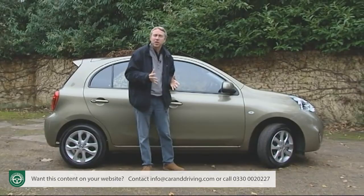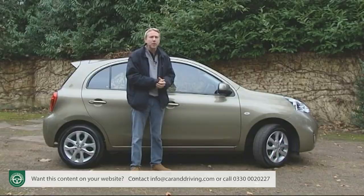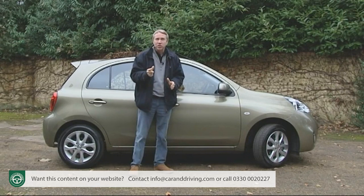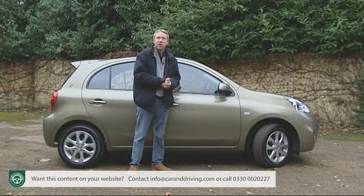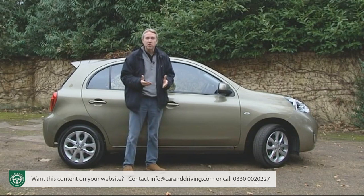Nissan already sells another supermini — the Note — offering pretty much the same mechanicals clothed in a slightly more spacious body. Essentially, this is a two-tier supermini offering. Most Micras will be sold in the £10,000 to £12,500 bracket, directly targeting budget Korean models: the Hyundai i20, Kia Rio, Chevrolet Aveo, and cheaper Japanese contenders like the Mitsubishi Mirage and Suzuki Swift. Nissan charges a model-for-model premium of around £2,000 for the more sophisticated Note, freeing it to price itself directly against the Ford Fiesta and Volkswagen Polo.